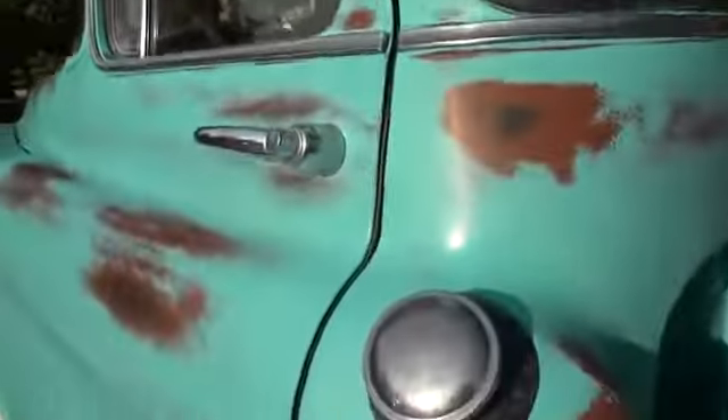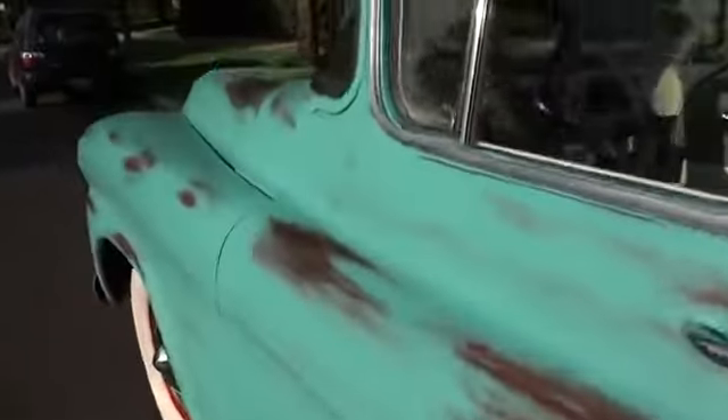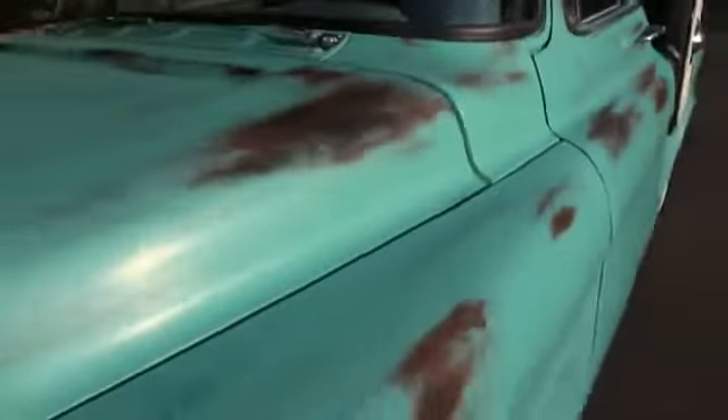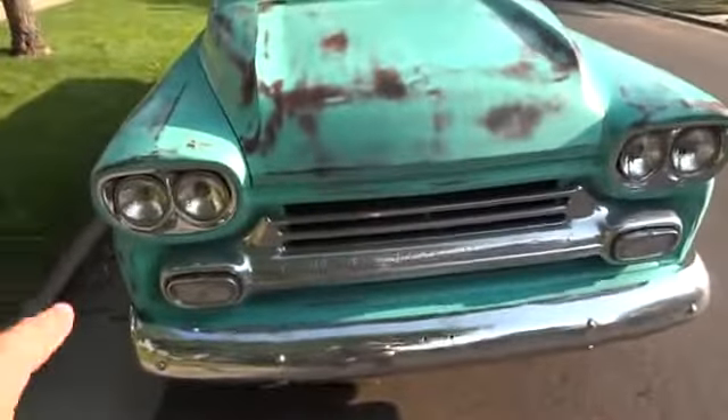The gaps fit very nicely. This is a rare custom cab deluxe cab with chrome trim, chrome bumpers, grill, and headlight surround.